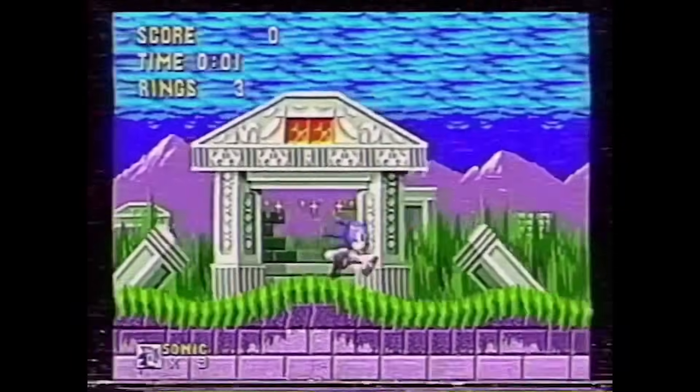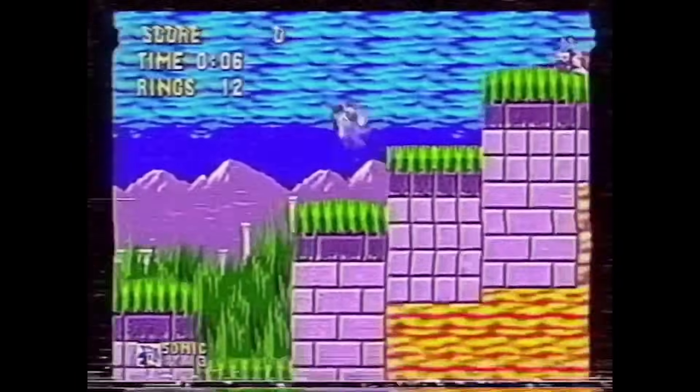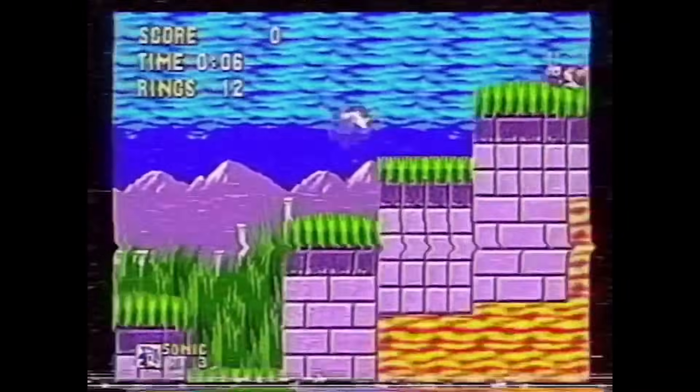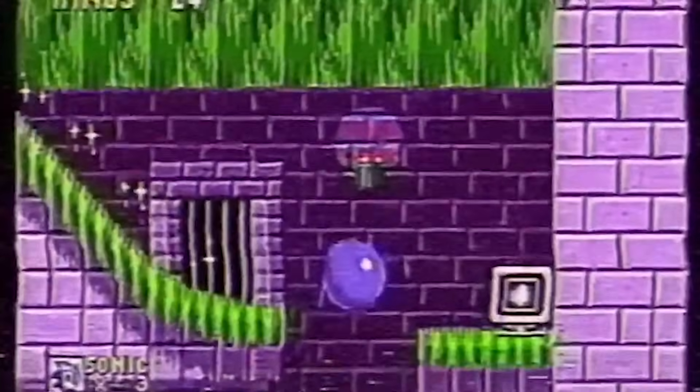So without further ado, sit back, relax, and this is Needlemouse Explained. In the first episode, we're met with a staticky rendition of Sonic making his way through the first act of the Marble Zone. The gameplay proceeds as normal for about 10 seconds, until we are greeted with a flash of glaring eyes staring at us from within the confines of the game. A few moments later, Sonic passes a cell embedded into a brick wall, and the screen freezes.